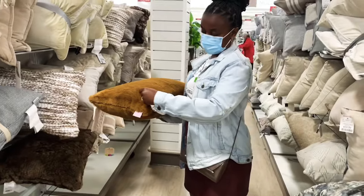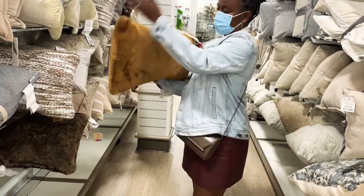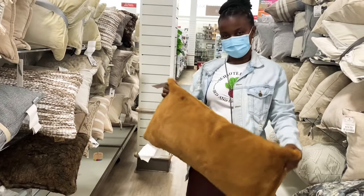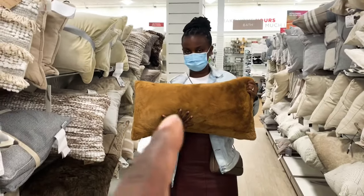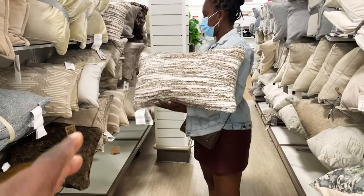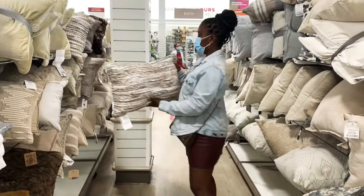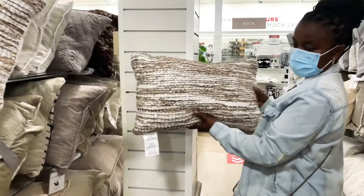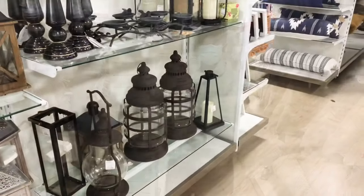I'm looking at these lumbar pillows for the cream couch. This one — I like it but I don't think it's choppable. You don't really want your lumbar pillows to be choppable; you want your back pillows to be more choppable. I like this one because you still have that cream color and that darker tone in it. I'd probably get two of these.